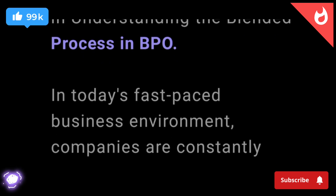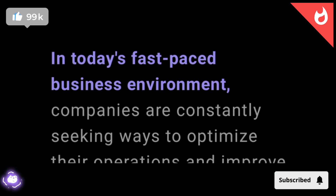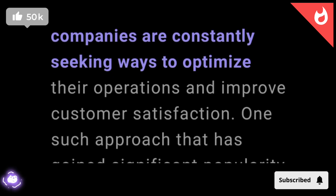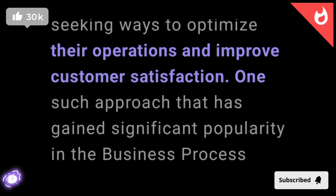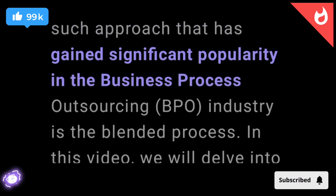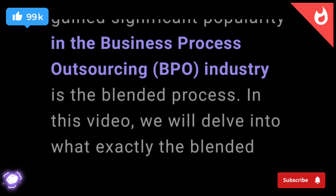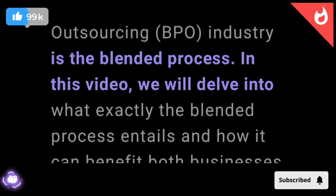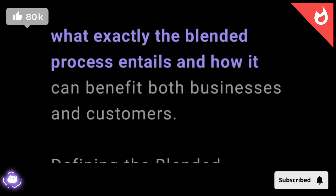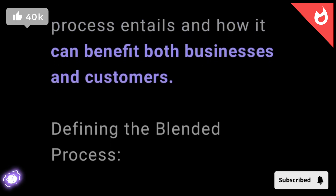In today's fast-paced business environment, companies are constantly seeking ways to optimize their operations and improve customer satisfaction. One such approach that has gained significant popularity in the business process outsourcing BPO industry is the blended process. In this video, we will delve into what exactly the blended process entails and how it can benefit both businesses and customers.